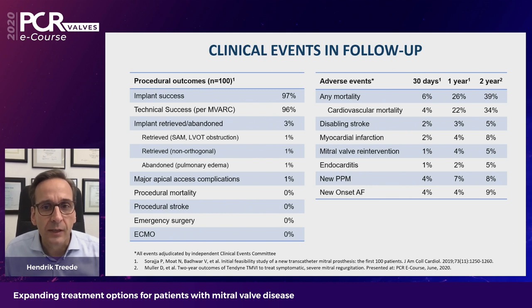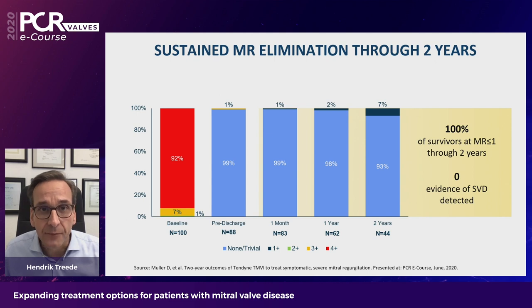It's also astounding that only one of those 100 patients had major apical access complications — quite remarkable for a transapical procedure. Mortality was higher over the follow-up period but is in line with other trials in this patient population such as the COAPT trial and is more related to patient comorbidities. The implantations were highly effective at eliminating MR throughout two years: close to 100% of all patients at two years had basically zero MR, with very few having grade 1 MR, and there was no sign of structural valve degeneration.